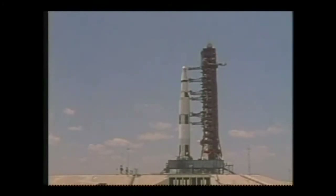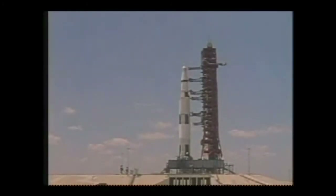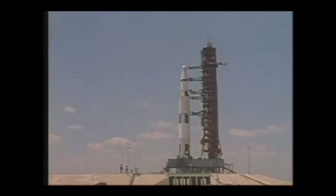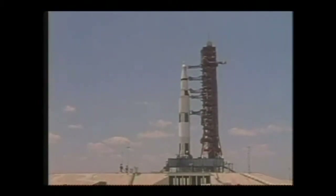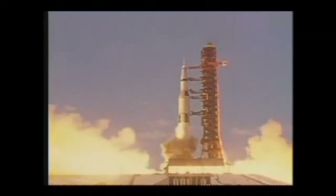T-25, 24, 23, 22, 21, 20, 19, 18, 17, guidance relief, 15, 14, 13, 12, 11, 10, 9. We have ignition sequence start. The engines are now building up to 7.7 million pounds.